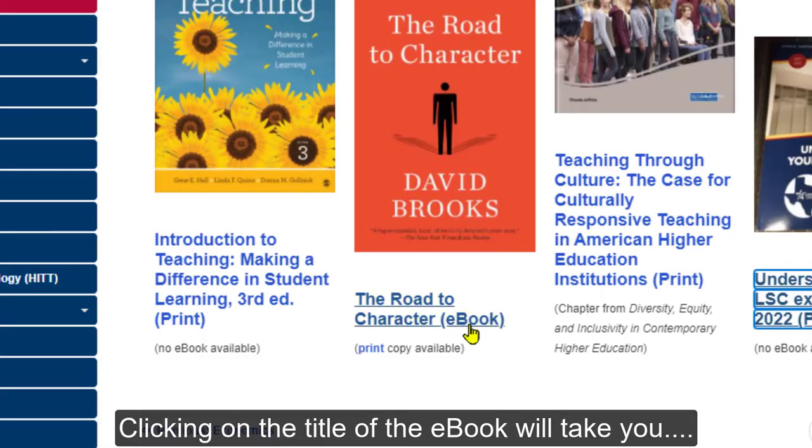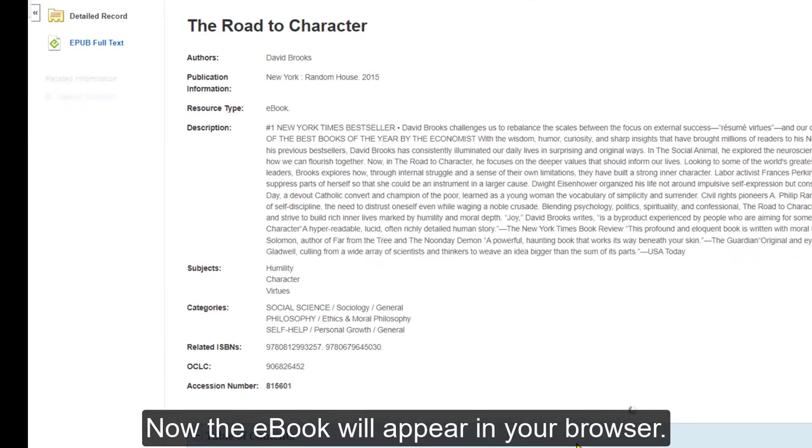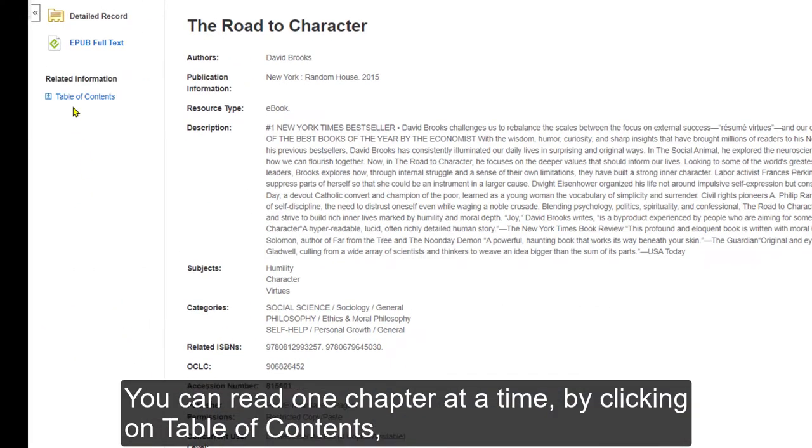Clicking on the title of the ebook will take you — but first the screen may pop up. You just type in your 14-digit library barcode, then the ebook will appear in your browser.